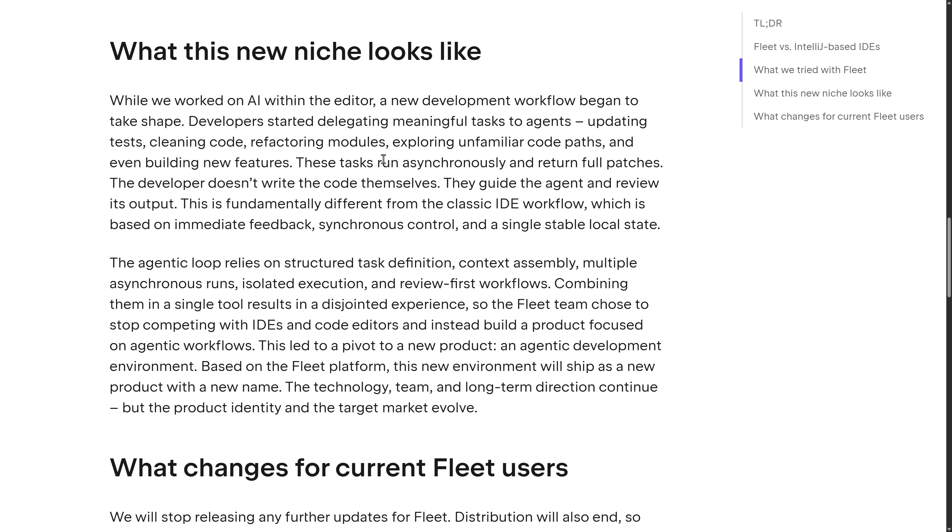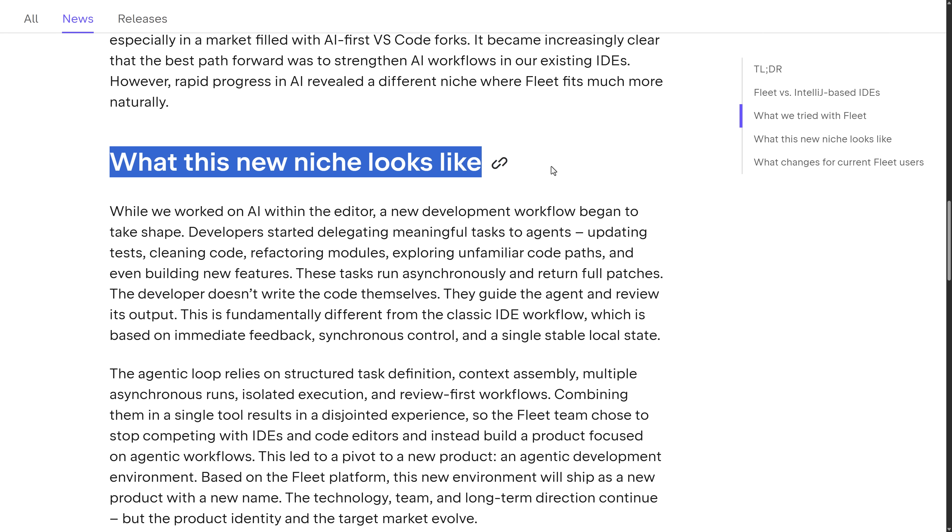JetBrains Fleet is now dead — or rather, dead in about two weeks. Fleet hasn't been updated since May, so not a huge shock. Did you use Fleet? Did you like Fleet? Are you going to miss it, or do you not give a damn? Also, are they going to make the same mistake here that they already made? Sure sounds like it. Comment down below. I'll talk to you all later. Goodbye.